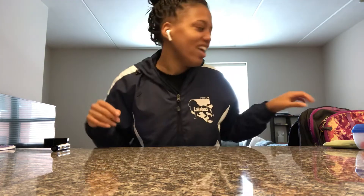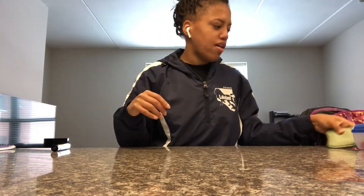So for today's math lesson, we're going to go over big and we're going to go over small. We're going to go over the difference between big and small. Ms. Carter has some stuff here.